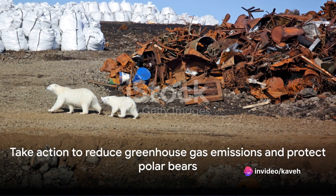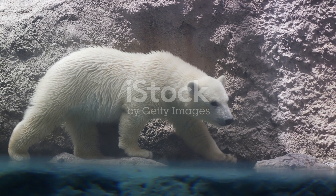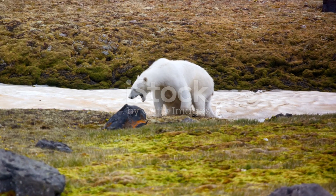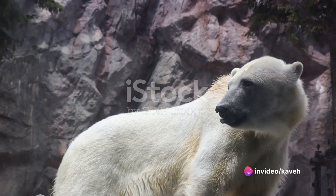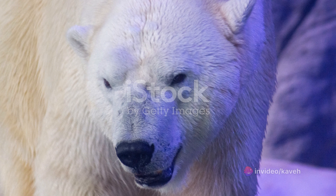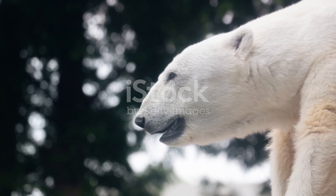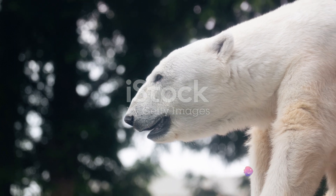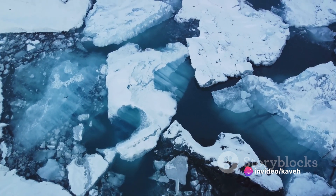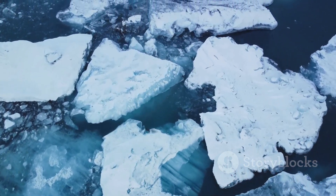But the future of the polar bear doesn't just rest on the shoulders of scientists and conservationists — each one of us has a role to play. Climate change, driven by human activities, is the biggest threat to the polar bear. By making changes in our own lives, we can help to reduce greenhouse gas emissions and slow the warming of our planet. This could be as simple as driving less, reducing waste, or switching to renewable energy sources. By working together, we can help to ensure that these majestic creatures continue to roam the Arctic for generations to come.